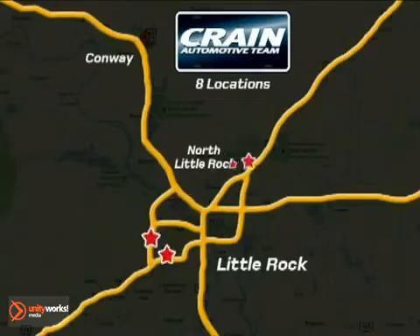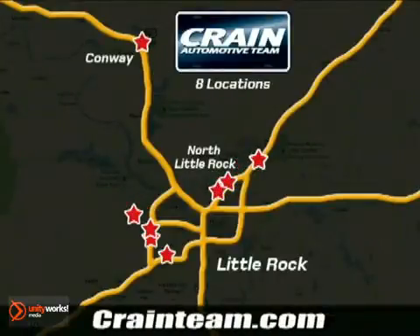Visit us anytime at Craneteam.com. Craneteam's got them. Craneteam.com.